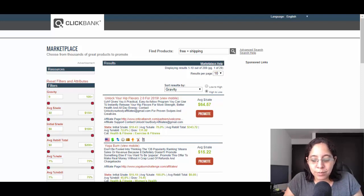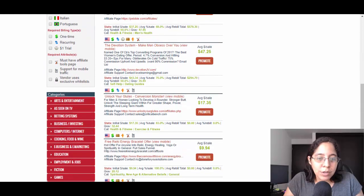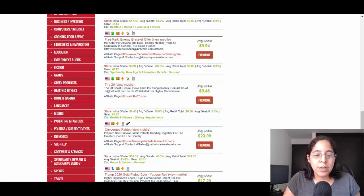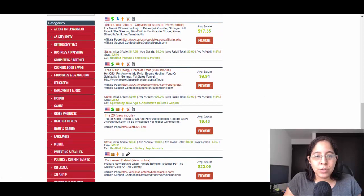We have results like Unlock Your Hip Flexors 2.0, Yoga Burn, Ultra Manifestation, The Devotion System, and free Reiki energy bracelets. You're gonna click on the landing pages, review them, and make sure you find a great product that clearly states it's free and that people just need to pay shipping. In my case I decided to go with the free Reiki energy bracelet offer.